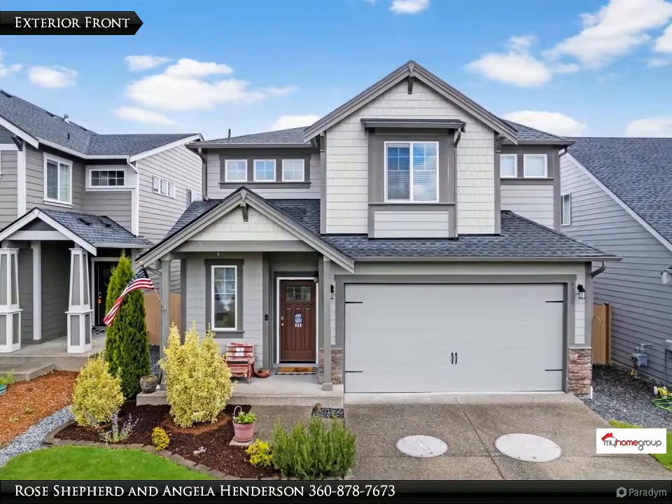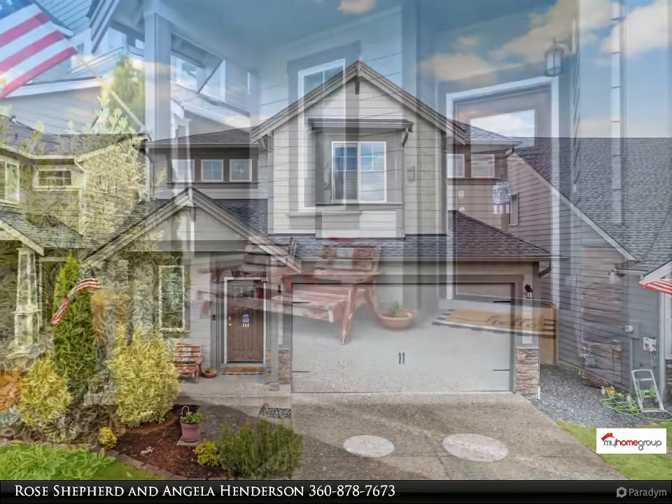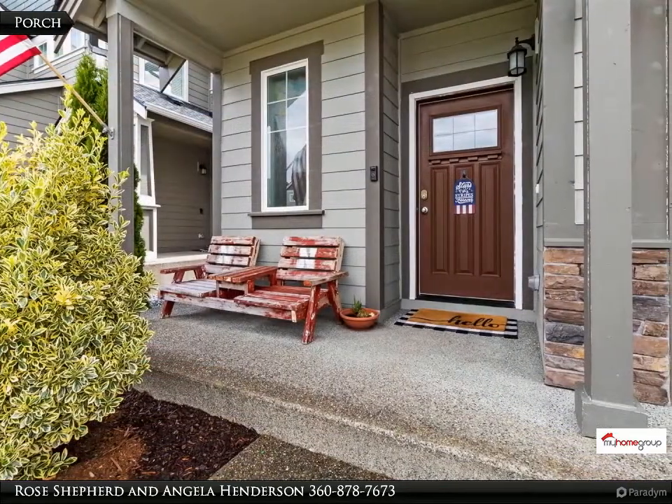Desirable neighborhood in Tahoma Terra. Beautiful 4-bedroom home with open concept living space, vaulted ceilings, and den on main floor.